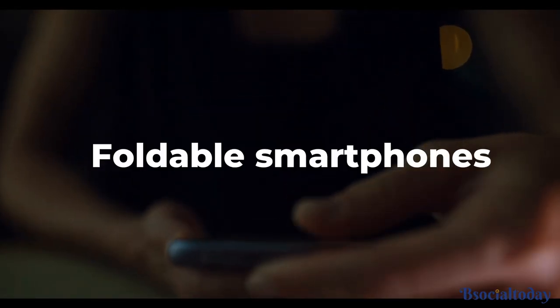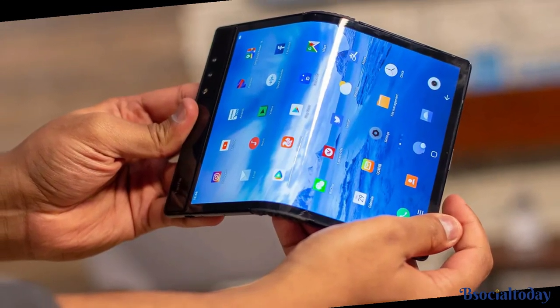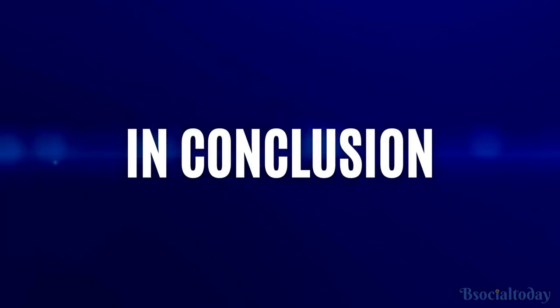Last but not least, we have to mention the rise of foldable smartphones. Imagine having a device that can instantly transform from a compact phone to a tablet-sized screen. Foldable smartphones provide the best of both worlds, giving you portability and a larger display when you need it.